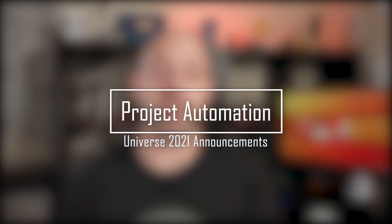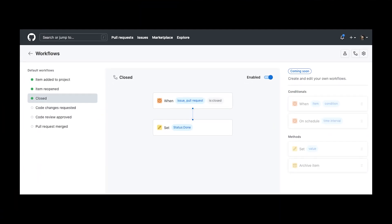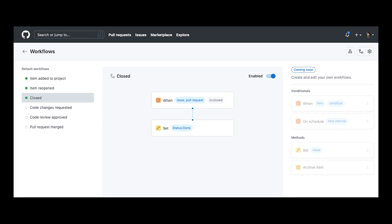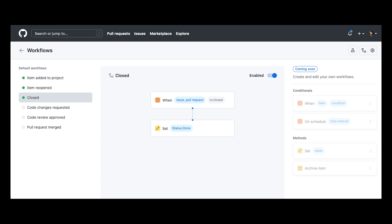There is also a new automation capability directly embedded into the projects. Before, to automate aspects of the project management, users had to rely on GitHub Actions. But now users will be able to simply turn on automations that help them keep their project boards up to date without needing any manual intervention.